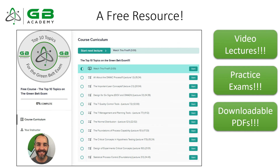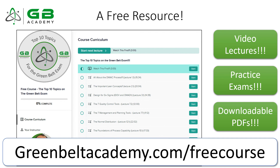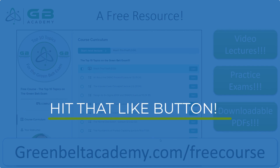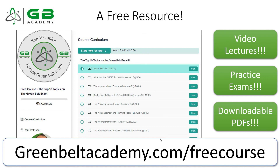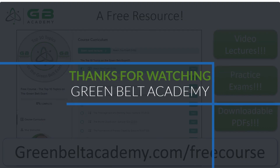That is the top 10. I also want to share a free resource — it's called the Top 10 Topics on the Green Belt Exam. Go to greenbeltacademy.com/freecourse. I took the most important lecture from each of the top 10 topics and give them to you for free. You get video lectures, practice exams, cheat sheets, exam day guides, quizzes, and downloadable PDFs — everything you need to learn these top 10 topics. If you found this video helpful, hit that like button — it really helps me reach and help more people. I hope you loved it and I'll see you in the next video. Thanks so much, bye.